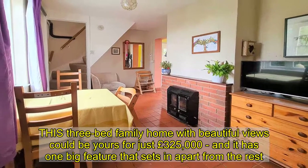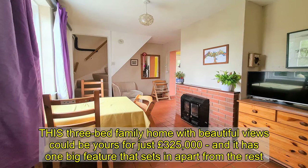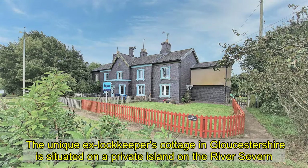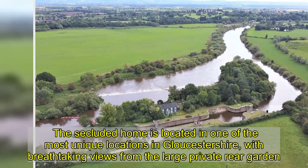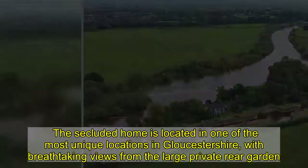This three-bed family home with beautiful views could be yours for just £325,000, and it is one big feature that sets it apart from the rest. The unique ex-Lock Keeper's Cottage in Gloucestershire is situated on a private island on the river. The secluded home is located in one of the most unique locations in Gloucestershire, with breathtaking views from the large private rear garden.